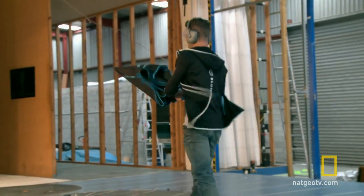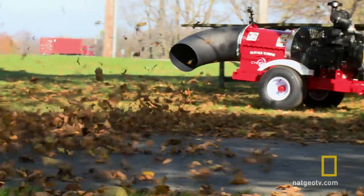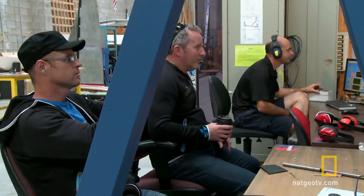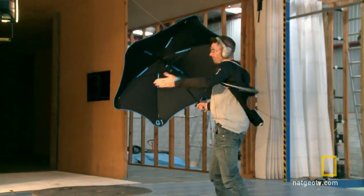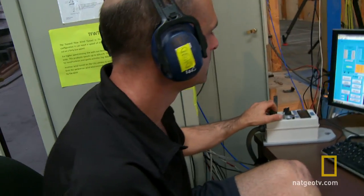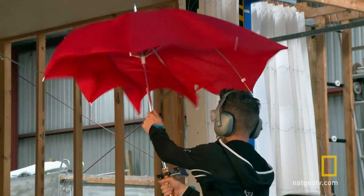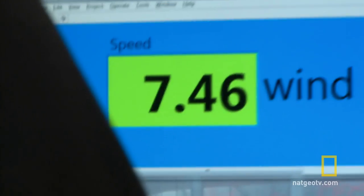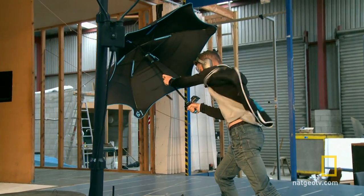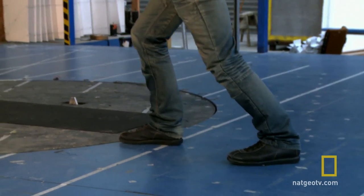We are testing the Blunt umbrella in a wind tunnel to see if it even stands a chance in our showdown with the Buffalo turbine. A standard umbrella failed at less than 8 miles per hour, but thanks to its patented rib structure, the Blunt is now battling back a 30 mile per hour wind and holding.